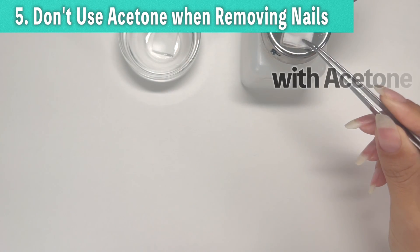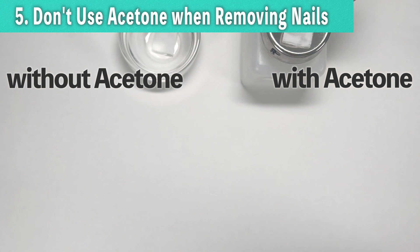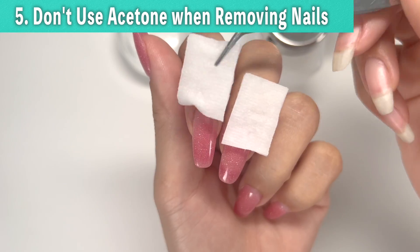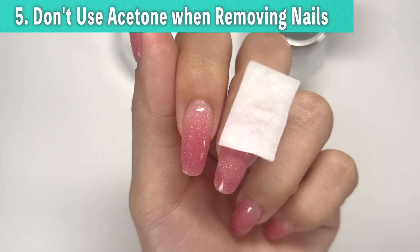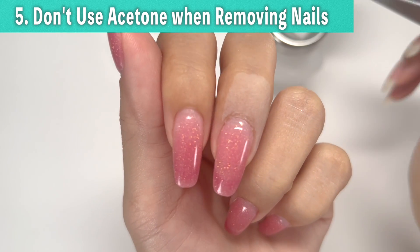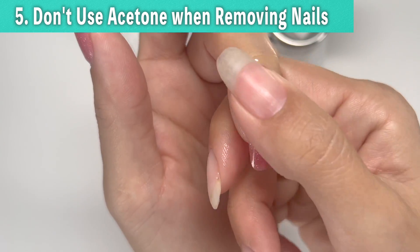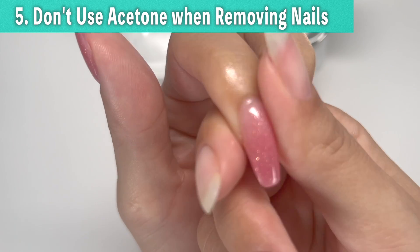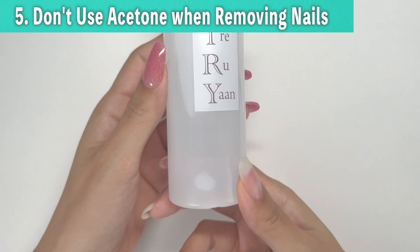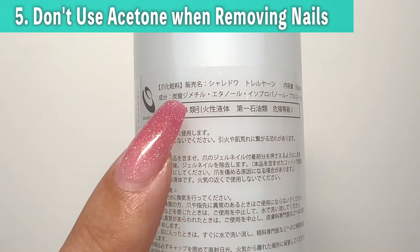On the right is a remover with acetone and on the left is a remover without acetone. If you place these on your finger and observe for a while, the one without acetone won't show much change in appearance, but the one with acetone will strip away oil, turning it white. While you can moisturize again by applying oil or hand cream, it's crucial to avoid your nails drying out like this for faster nail growth. Therefore, when removing gel it's recommended to use a non-acetone remover if possible.